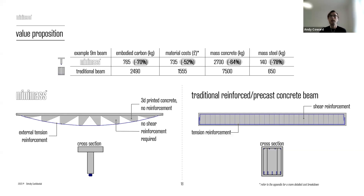When we add all of these things up, the value proposition is clear. For like-for-like performance — a nine-metre beam at a nine-metre spacing supporting office-like loading — a Minimass beam versus a traditional reinforced or precast concrete beam can generate a reduction in concrete of around 5,000 kilograms, a reduction in rebar steel of around 400 to 500 kilograms, and an overall reduction in embodied carbon of up to 70%.